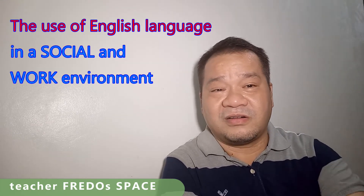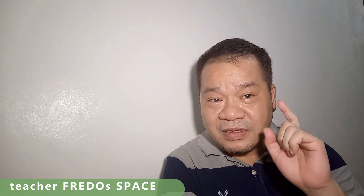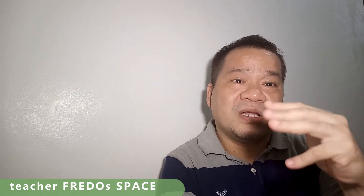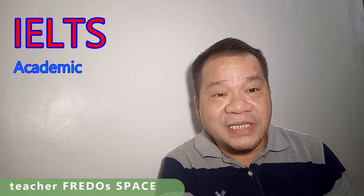So again, IELTS General Training is for those who would like to migrate, work, or study at a non-degree or lower-level course.